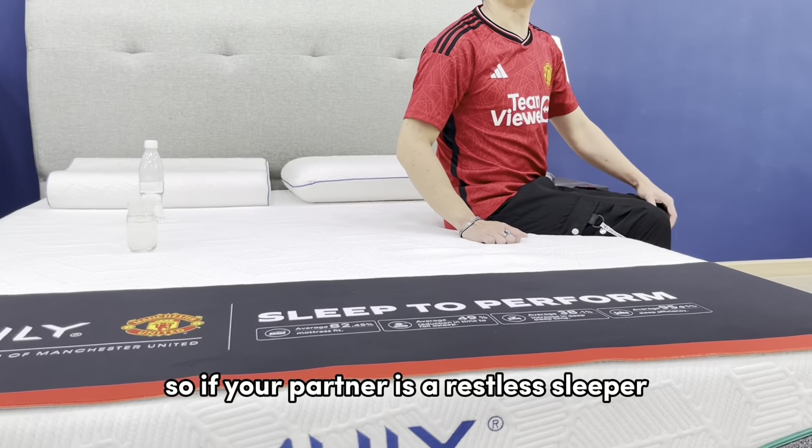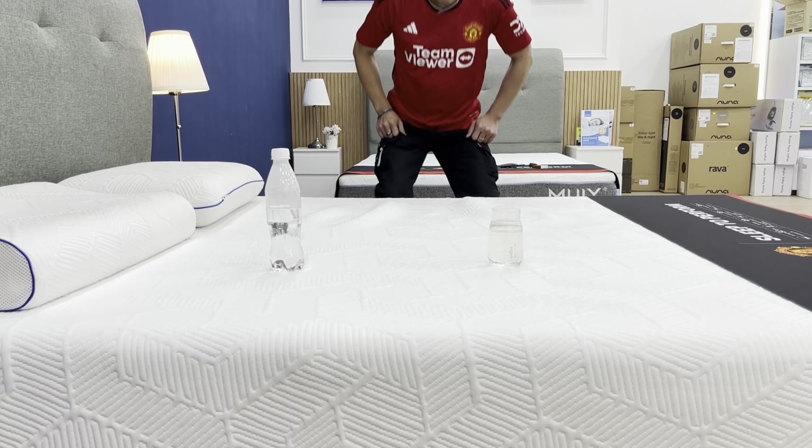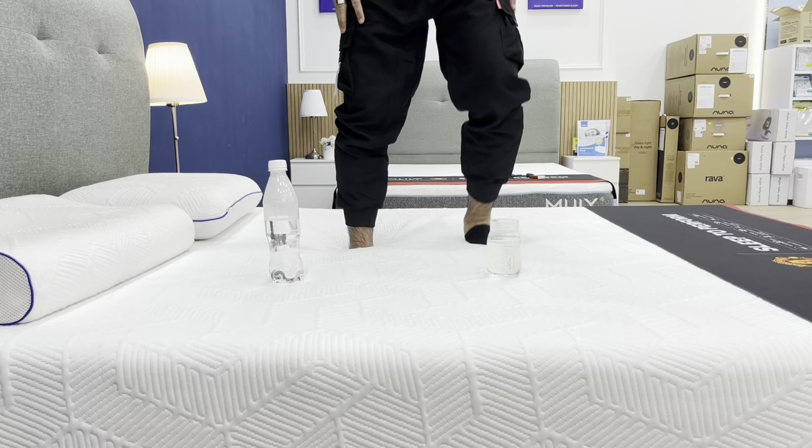Now, let's get back to our Elite mattress. It excels in motion isolation. So if your partner is a restless sleeper, you won't even notice. Let's put this to the test.